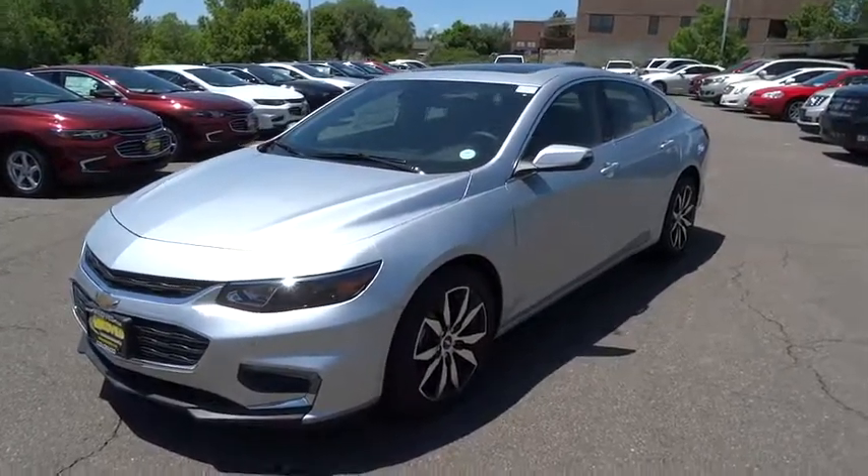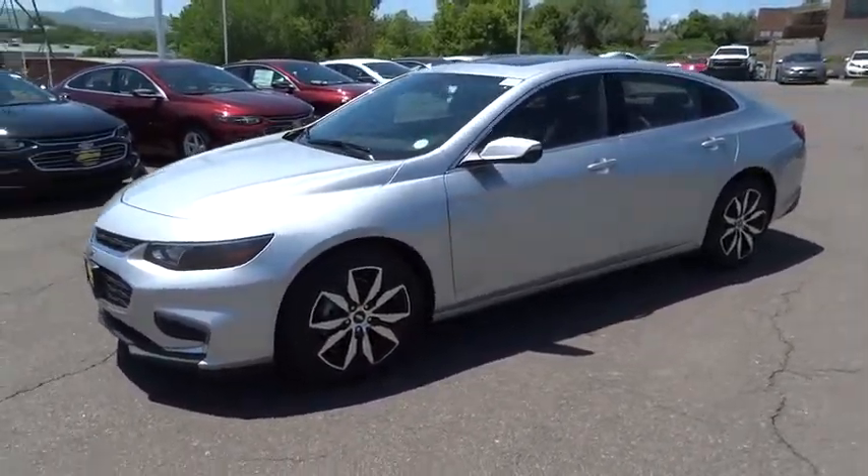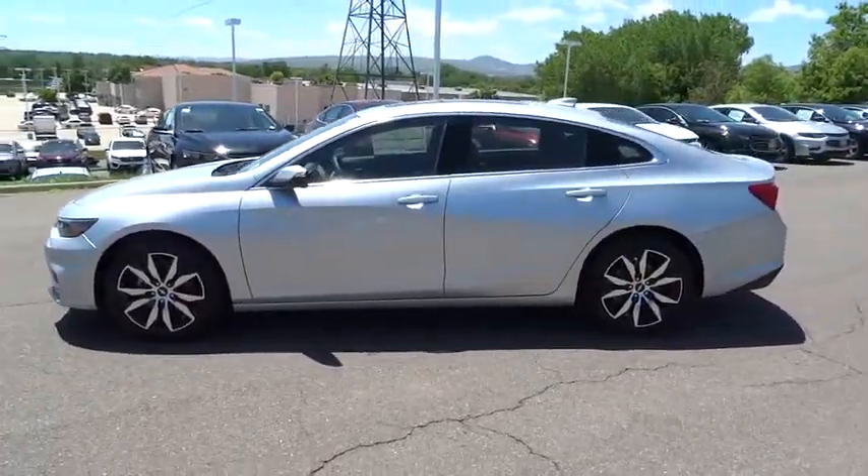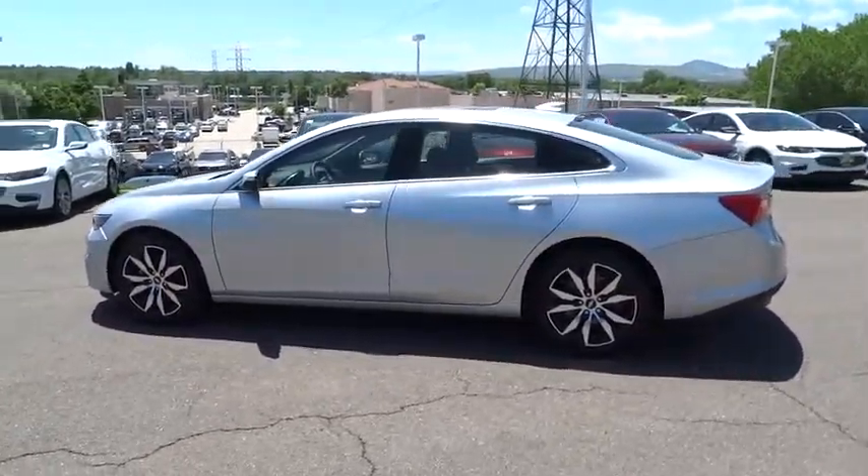The 2016 Chevrolet Malibu — a combination of performance and fuel economy. The Malibu is a great commuting car. This vehicle has less than 100 miles.